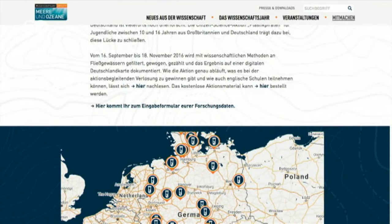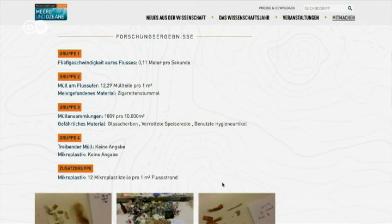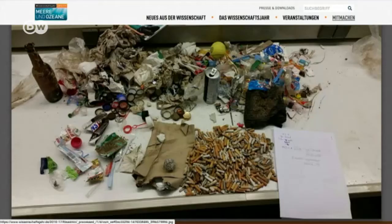This digital map of Germany displays the data from all the participating plastic pirates. The students publish their exact position and upload pictures of the waste they've found. It's an important set of data for the researchers in Kiel.